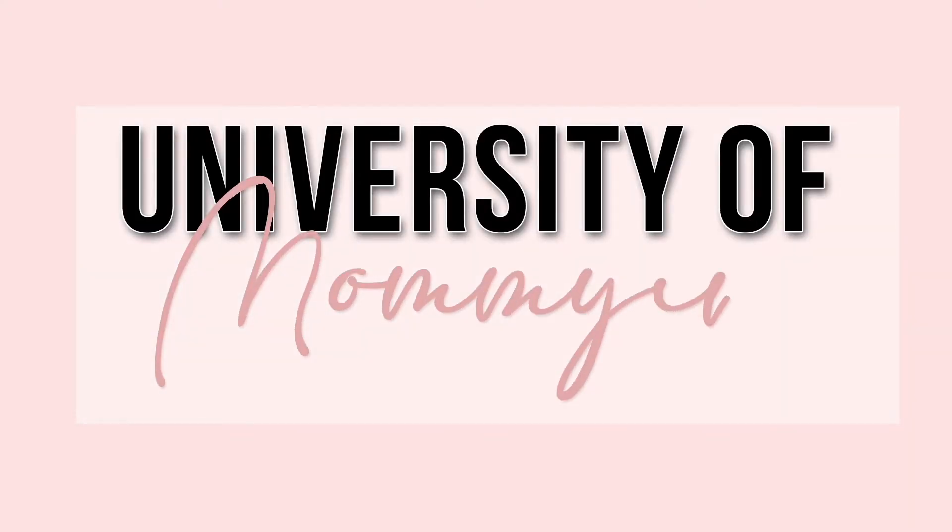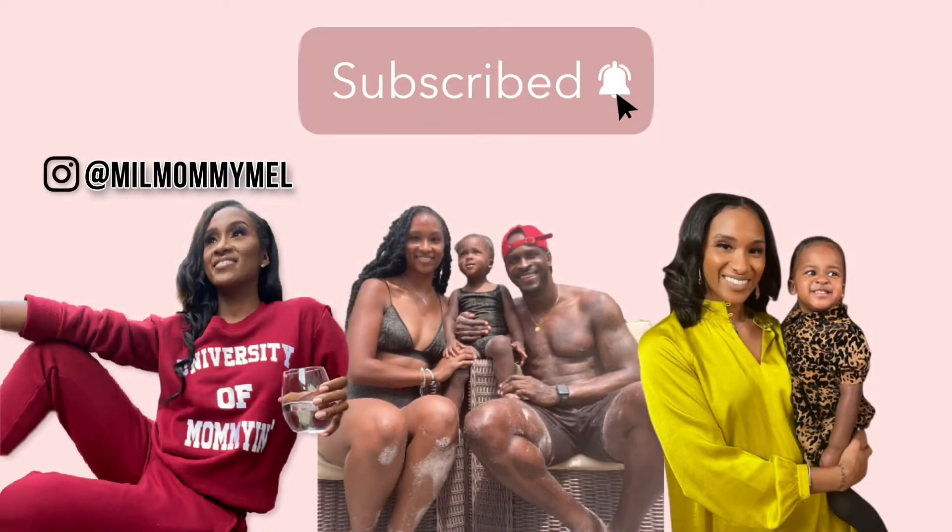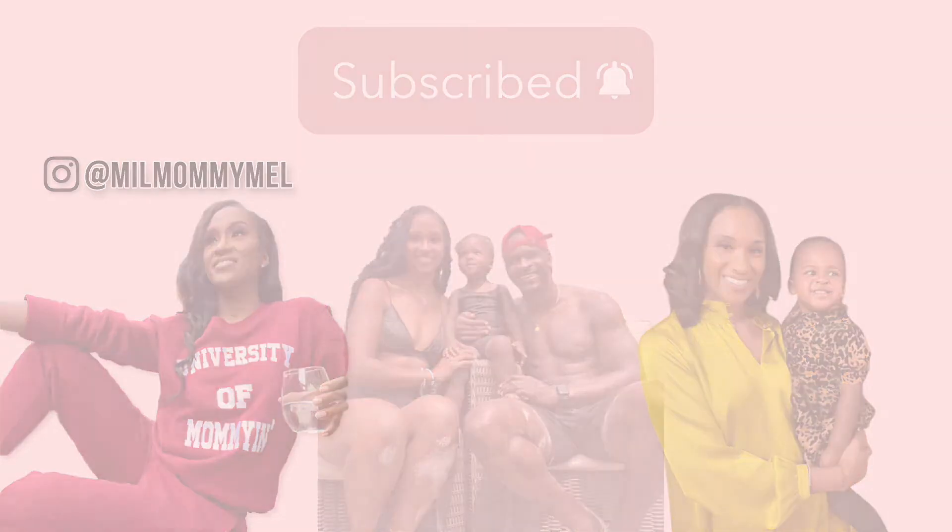Hello beautiful people and welcome back to my channel. If you're new here, my name is Natiana and today we're going to get into the Zara haul.